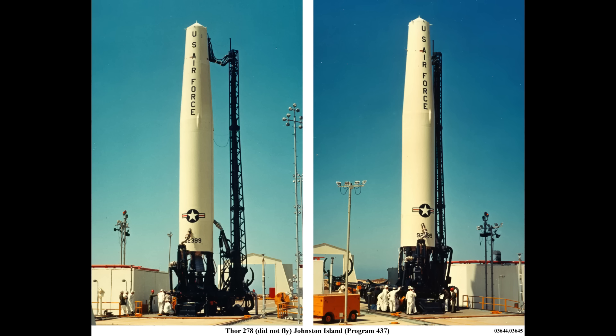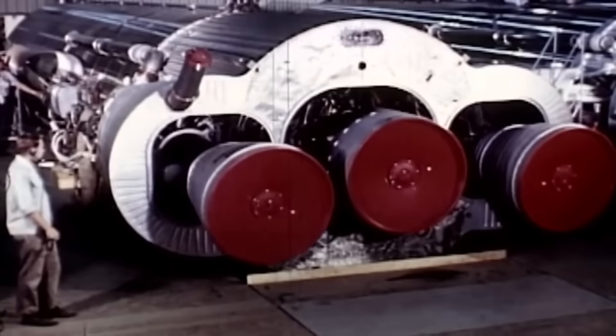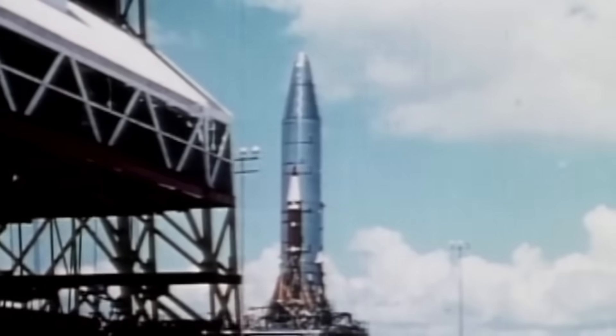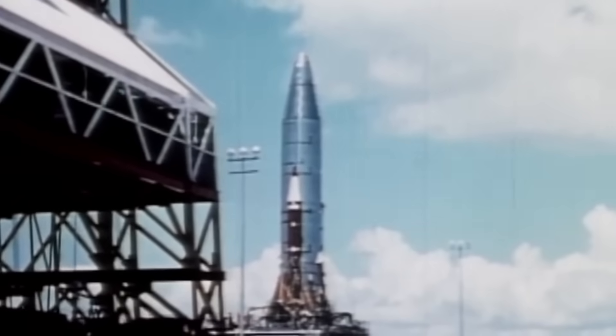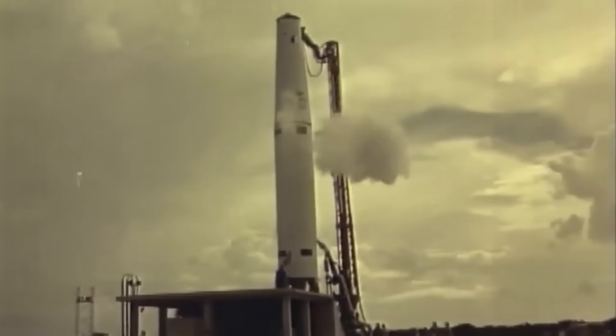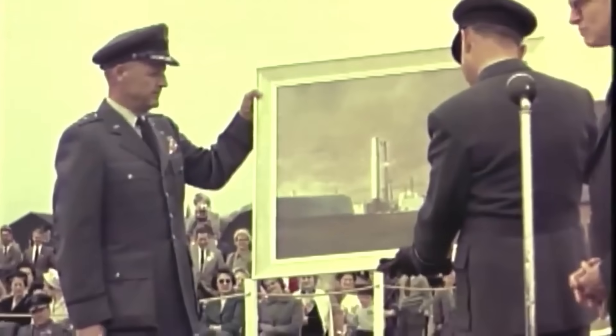So the Thor Rocket — no raccoons — began life as the Thor Intermediate Range Ballistic Missile. In the 1950s, the US Air Force were getting into the ballistic missile game and they were developing the Atlas Intercontinental Ballistic Missile. As a contingency, the much simpler Thor was developed and the task of building it was given to the Douglas Aircraft Corporation, who produced the first ready-to-fly test vehicle in just seven months.